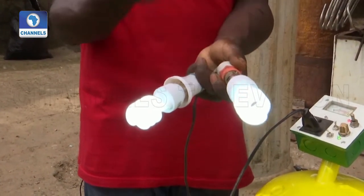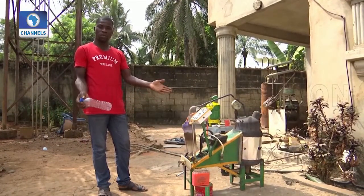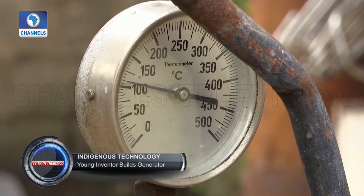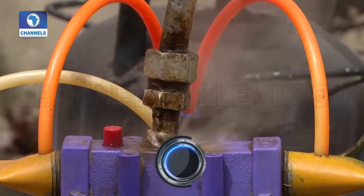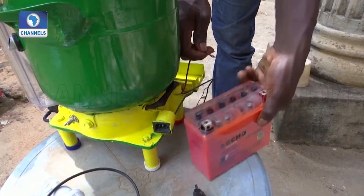Emeka began experimenting with metal and creating simple lighting and sound systems at the age of five. After experiencing a tragic personal loss due to a malfunctioning generator, he started looking for ways to create safer power generating systems. His machines are powered by high voltage motorcycle batteries with no carbon emissions.